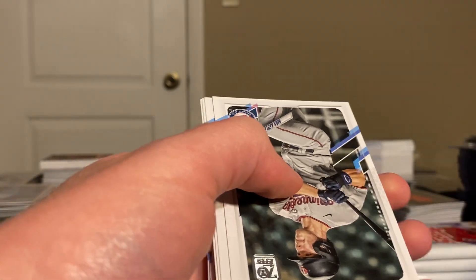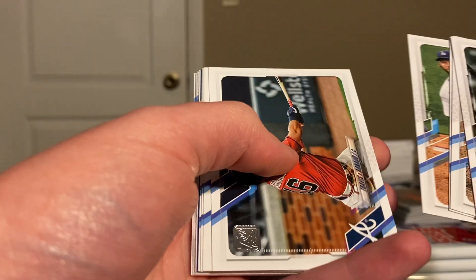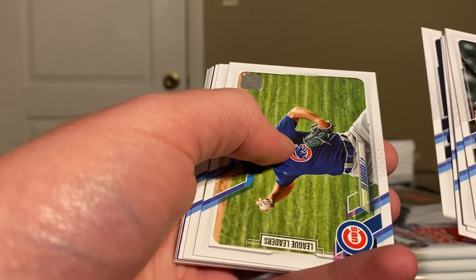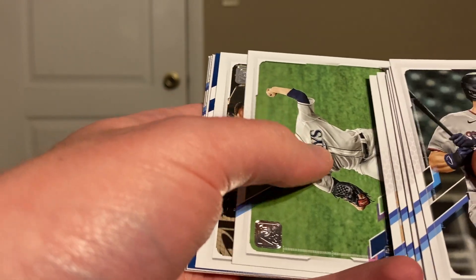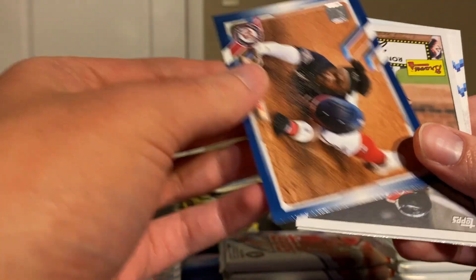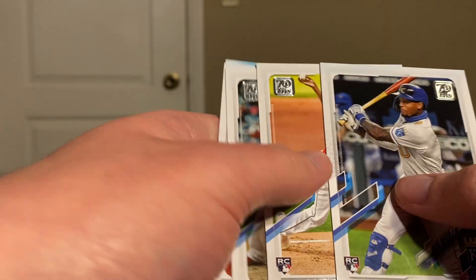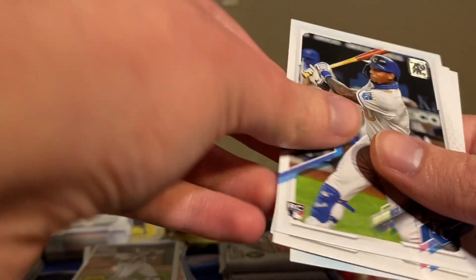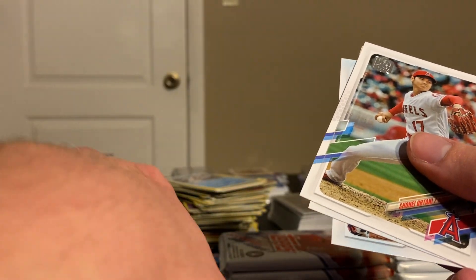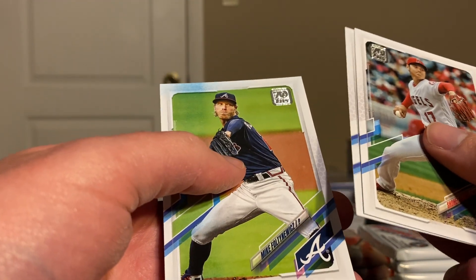Leo Urias, Max Kepler, Luke Boyd, Cueto, Kershaw, Darvish, Diamondbacks. We have a Josh Harrison Royal Blue. We got an Acuna insert. Nick Heath, Tristan McKenzie — this is a solid one. Ohtani, Bieber, and Fulton Eulix. Six packs left.